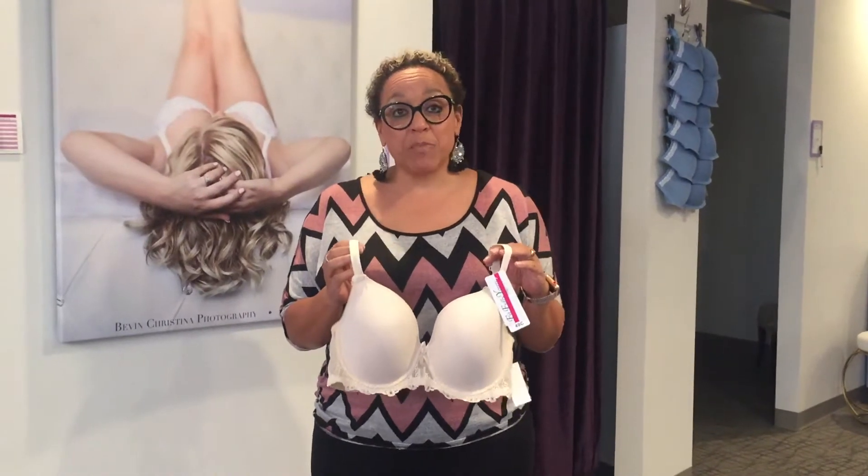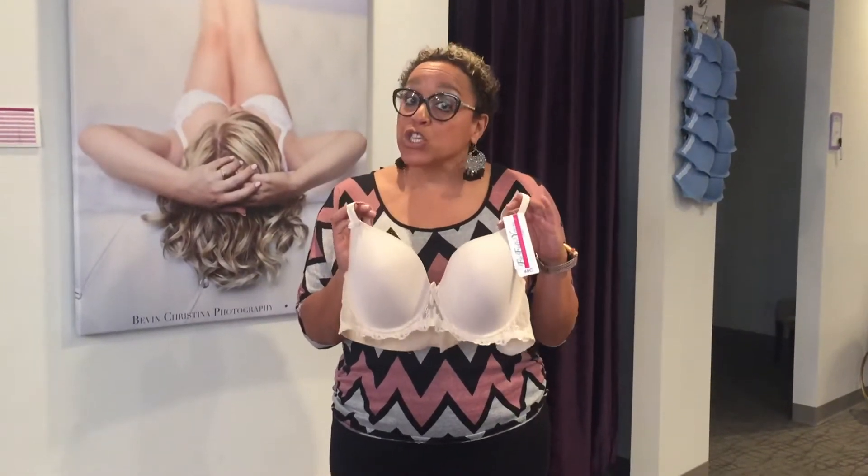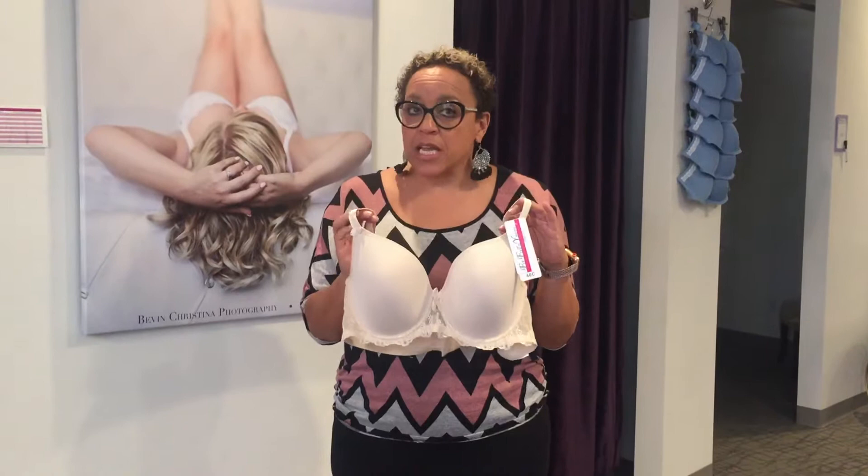Good morning and welcome to the Bra Spa Saturday Style Series. Today we're going to talk about Elise by Fitfully Yours. Fitfully Yours is a great Canadian company that makes very, very good quality bras.